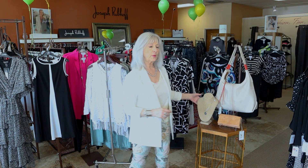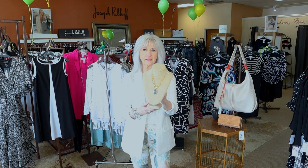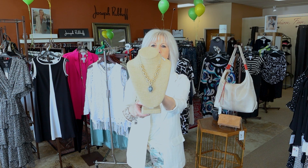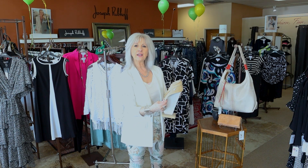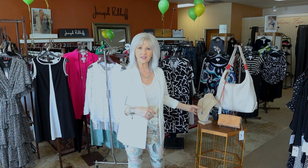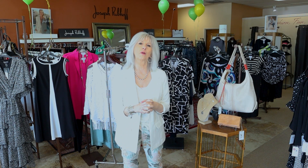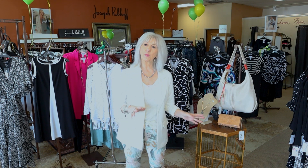We have some new Brighton in, and this is one of the new Brighton pieces that just came in. It's just a beautiful piece — I'm loving all the new Brighton collection. They have a whole new collection of jewelry, rings, and bracelets. I do get Brighton in every week, but if there's something I don't have, be sure to ask me because I'll order it for you.